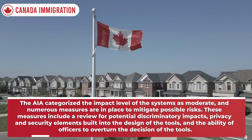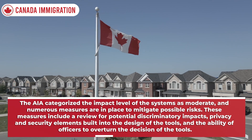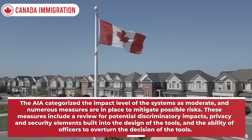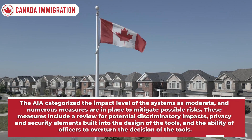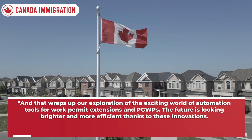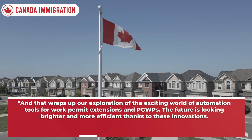The AIA categorized the impact level of the systems as moderate, and numerous measures are in place to mitigate possible risks. These measures include a review for potential discriminatory impacts, privacy and security elements built into the design of the tools, and the ability of officers to overturn the decision of the tools.